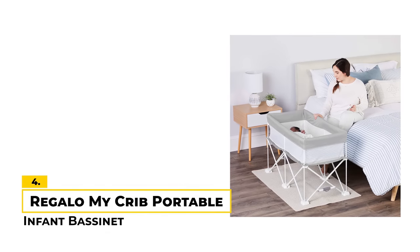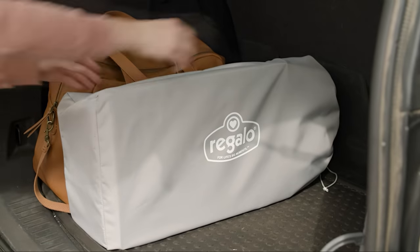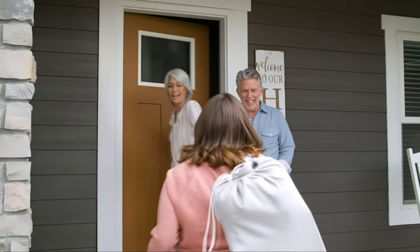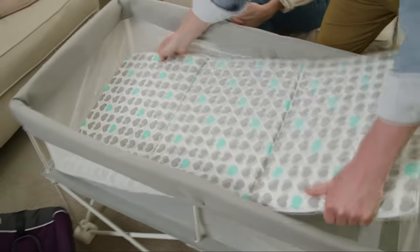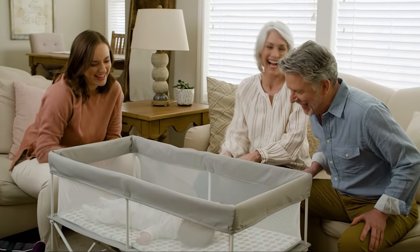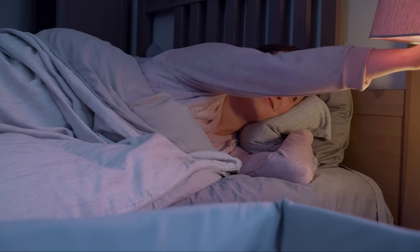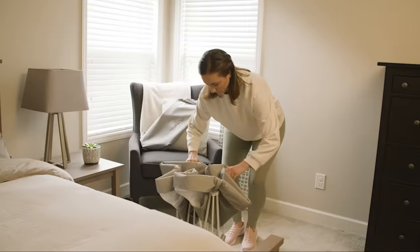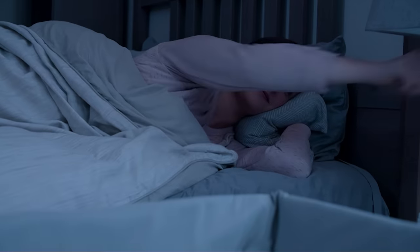Number 4: Regalo MyCrib Portable Infant Bassinet. The Regalo MyCrib Portable Bassinet is a versatile and convenient sleep system for infants up to 18 pounds. With its compact design, this foldable bassinet is a very good option for portability and travel. The mesh walls provide breathability and visibility, allowing you to keep an eye on your baby at all times. The all-metal frame is sturdy and secure, and the bassinet meets all safety standards set by the Juvenile Products Manufacturers Association and the American Society for Testing and Materials. One of our favorite features is how easy it is to use and set up — it sets up and folds down in seconds and comes with a convenient carry bag.